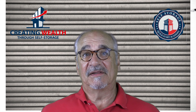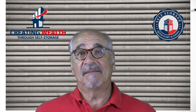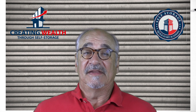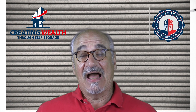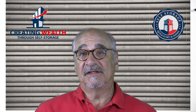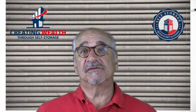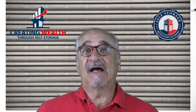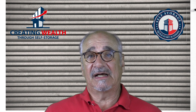My name is Mark Helm, and I'm the author of Creating Wealth Through Self-Storage and the creator of the Quick Start Academy. You can find out more at creatingwealththroughselfstorage.com.